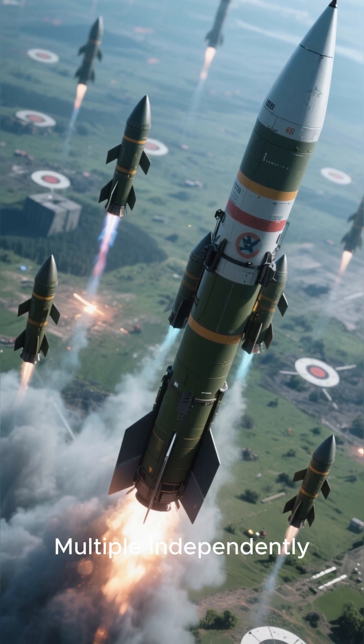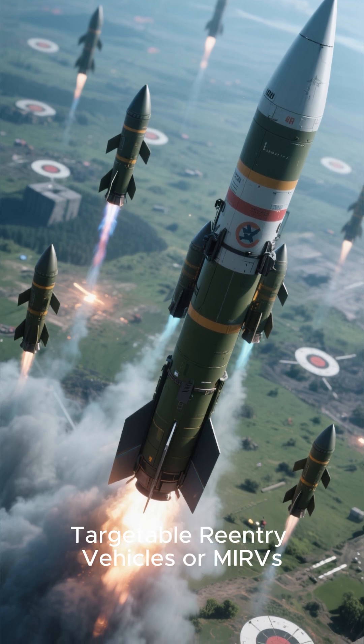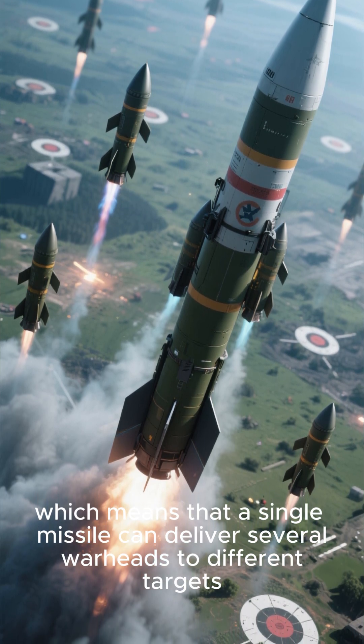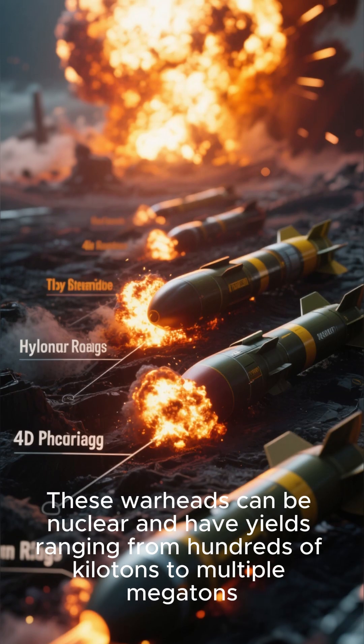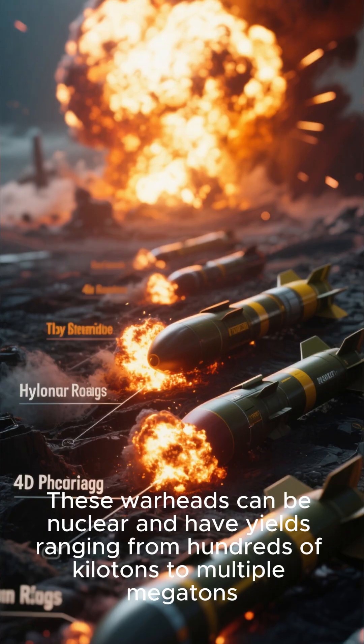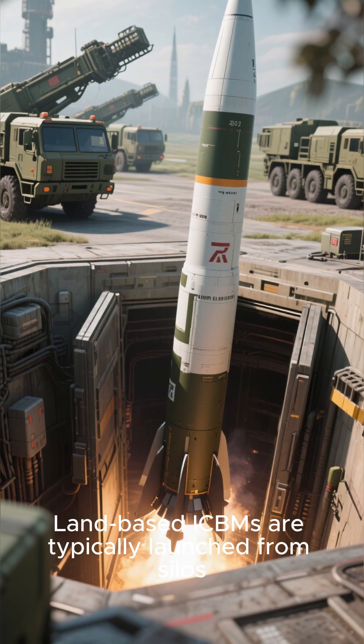ICBMs often have multiple independently targetable re-entry vehicles, or MIRVs, which means a single missile can deliver several warheads to different targets. These warheads can be nuclear and have yields ranging from hundreds of kilotons to multiple megatons.